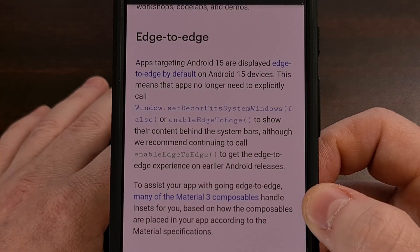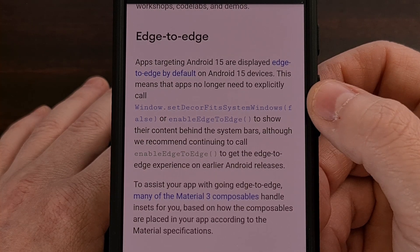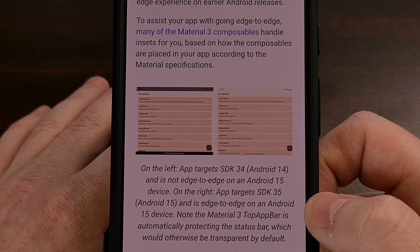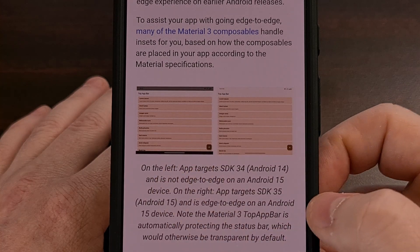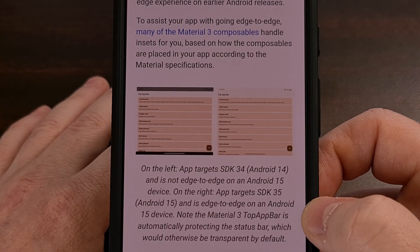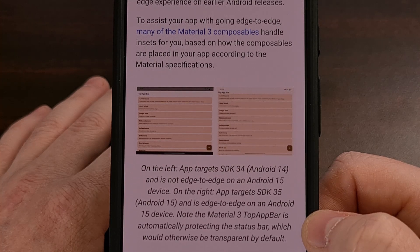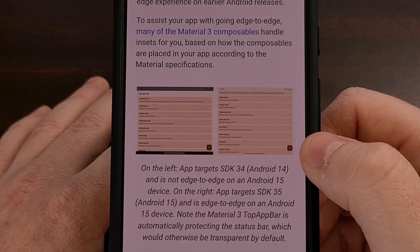If an application is developed to target the Android 15 API, it will default to an edge-to-edge display mode. Previously, apps would be displayed with a bottom bar unless the developer went out of their way to correct it. Now, when apps target SDK 35 for Android 15, the application UI goes all the way down to the bottom of the screen.